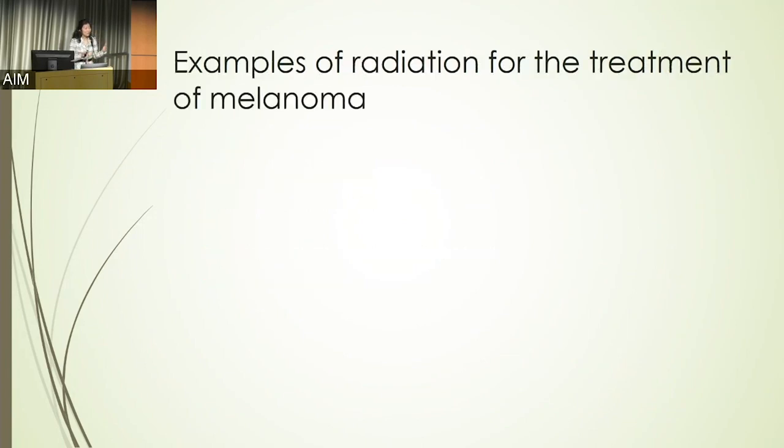With that overview of what radiation therapy is, how it's made, how it's given, and what kinds of side effects can occur, I wanted to go over a few examples of how radiation can be used for the treatment of melanoma. I'll spend most of the discussion focusing on how it can be used to help patients who have brain tumors from melanoma, since that's my area of expertise.